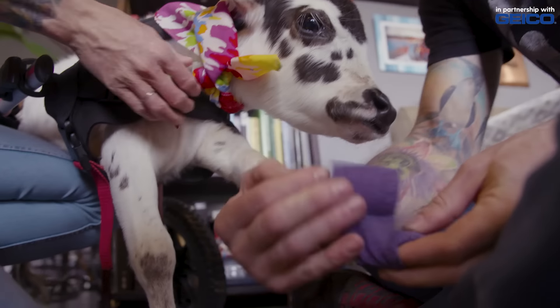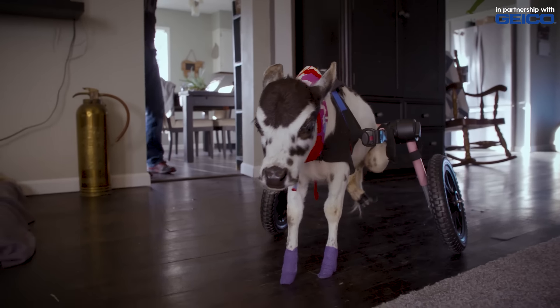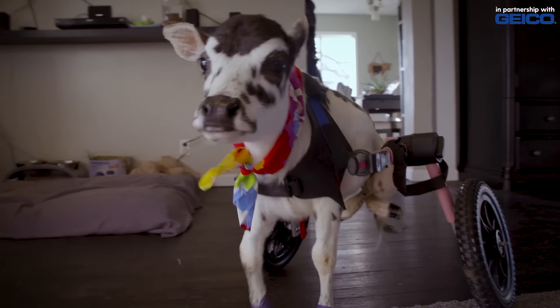Eventually the cart will need to go bigger than it can right now. So as she grows, her cart will grow and we'll get something kind of custom made for her. A custom cart for her would mean the best mobility and more comfort for her really.